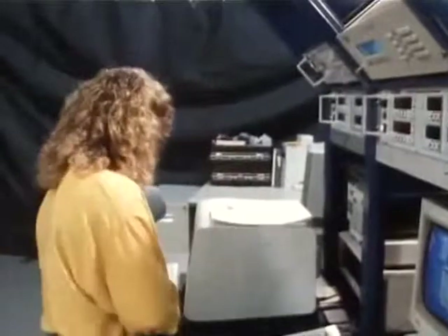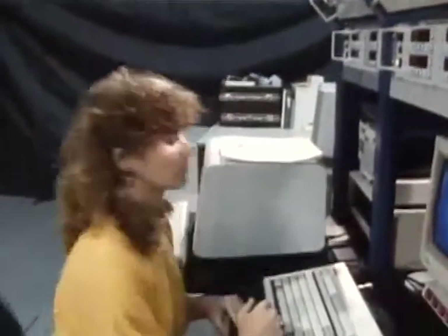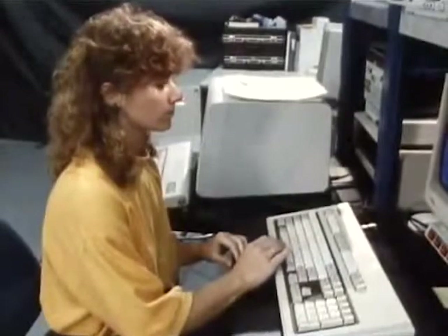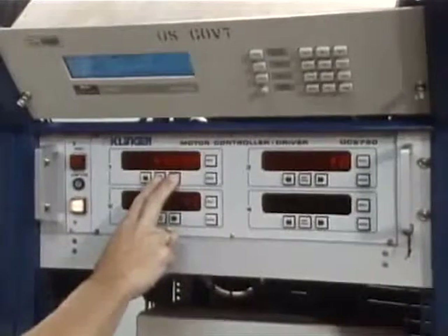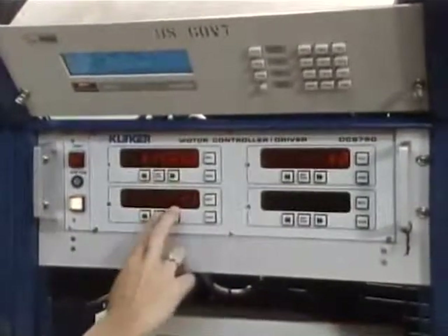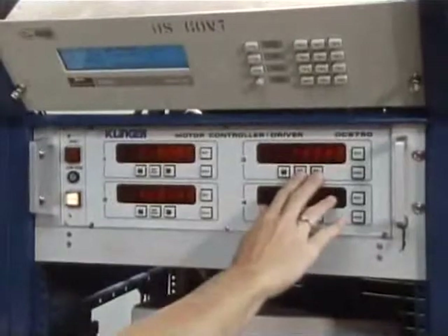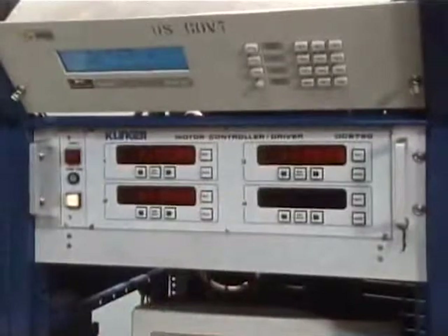A 19-inch rack houses the equipment necessary to operate the six DOF stages. Included is a computer containing the control software, which drives the stages through a central interface. The six DOF subsystems are also contained in this rack, including a global positioning system time receiver and a rate meter. These instruments provide time tagging and calculation of absolute and relative rates of each of the stages.